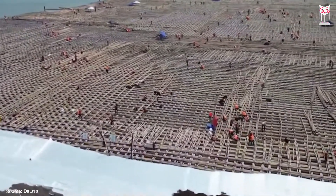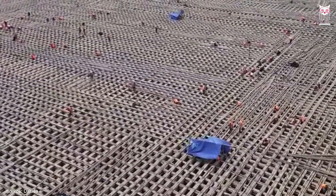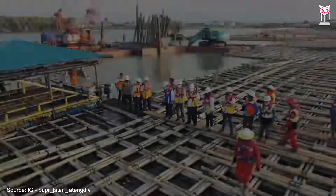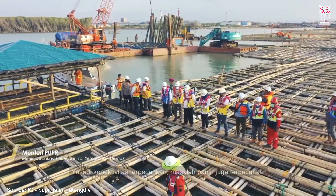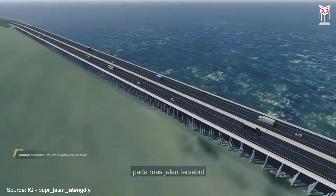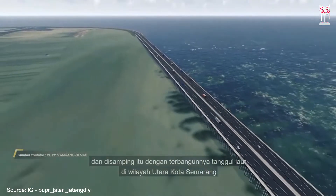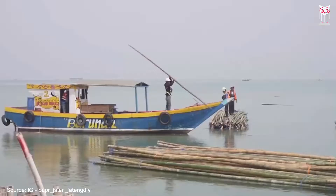The work is not finished yet, because the expanse must consist of 17 layers of bamboo rafts. Each layer of bamboo raft is stretched 150 meters wide, then on top of it is placed a 20-centimeter-thick layer of sea sand. It is then covered again with a bamboo raft and another layer of hard sea sand, repeated for all 17 layers.